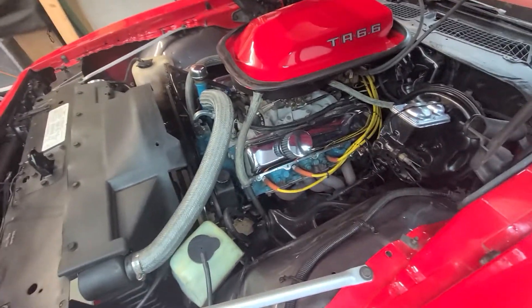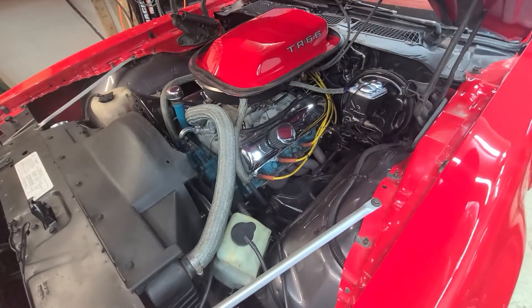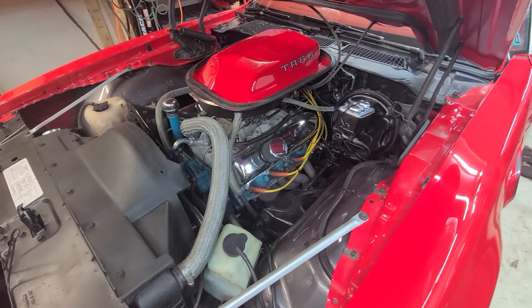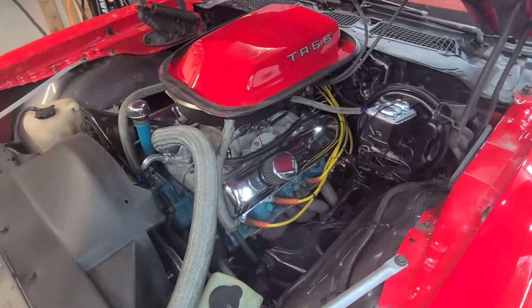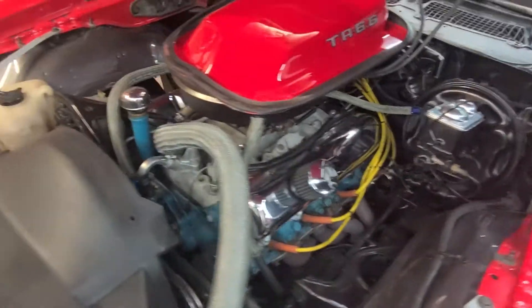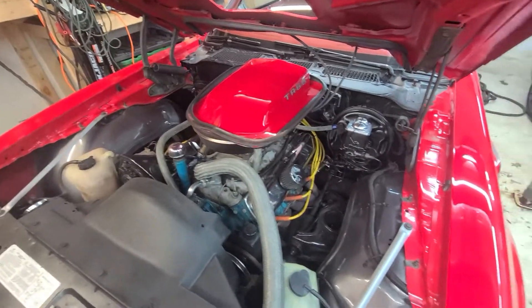Nothing crazy. Unfortunately with these Buicks I can't find any cool valve covers or anything for it. If you guys know of any cool 403 valve covers that say Pontiac or anything, let me know — I'd like to get rid of the chrome, it's not really my jam. Pretty clean under the hood. Just a good, honest car.